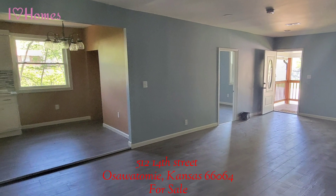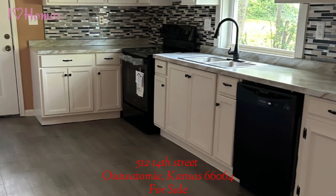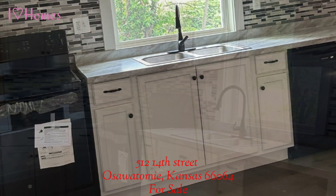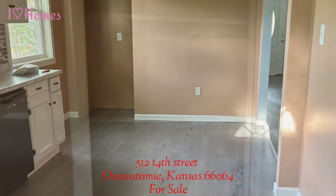The kitchen is very spacious and has lots of room and tons of storage. It has brand new appliances, new cabinetry, a new countertop, and a stylish backsplash. The pantry has ample storage for all of your needs.